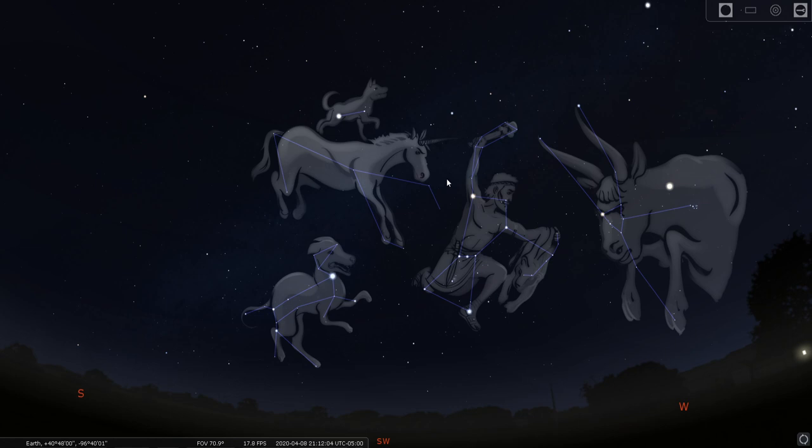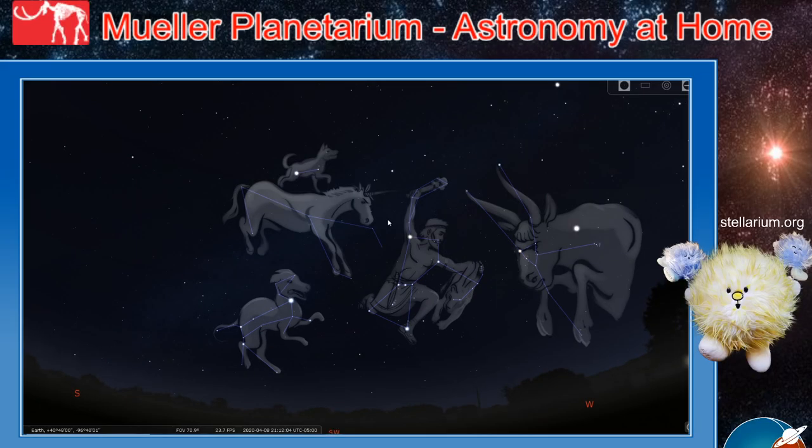So get out there and see what you can find. Let us know what you've found. If you've made up your own constellations, your own stories, your own patterns in the sky, we'd love to hear about what you see. Make the stars your own, and above all else, keep looking up. We'll see you next time.